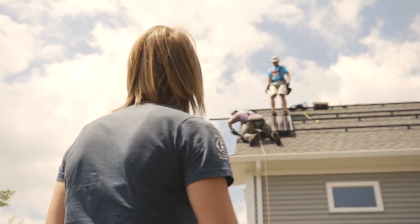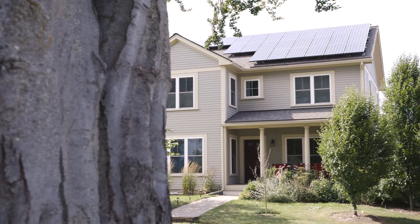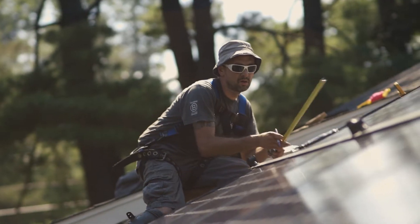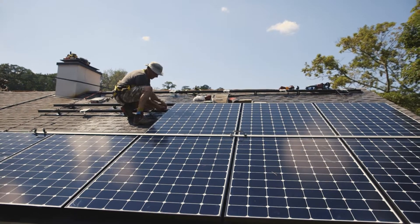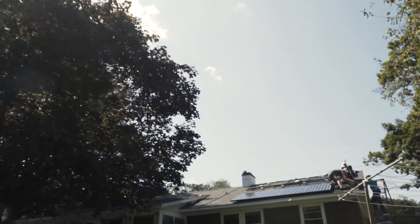The 350-watt SunPower panel is energy dense in terms of its productivity. I watched the precision with which it was assembled — the lineup of the panels with the rake was plus or minus an eighth of an inch. I mean, it was spot-on. Right away it was communicated that there is an art to the science of this.